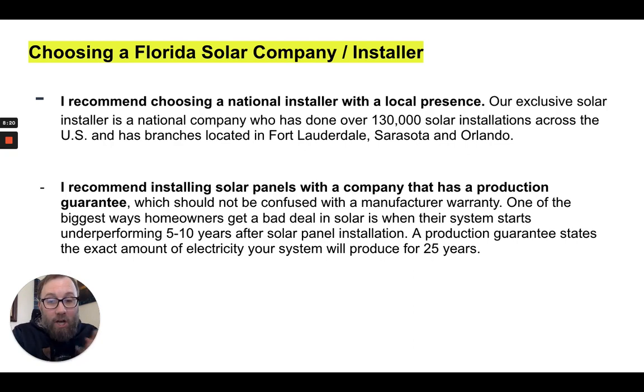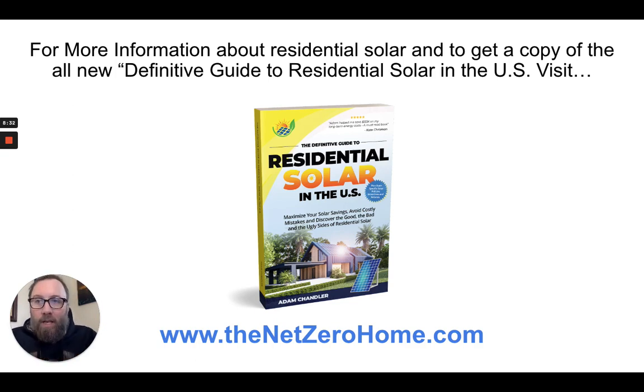That is a true production guarantee versus a system or manufacturer warranty, and it's one way you can really protect yourself as a homeowner. I cover this in my book, along with ways to avoid getting ripped off in the solar industry, maximize your savings, avoid costly mistakes, and learn about all 50 U.S. states' net metering policies, tax rebates, and incentives. Visit thenetzerohome.com to get your copy and access more content about residential solar.